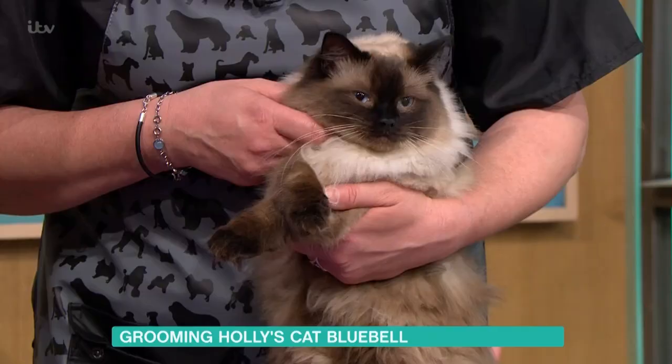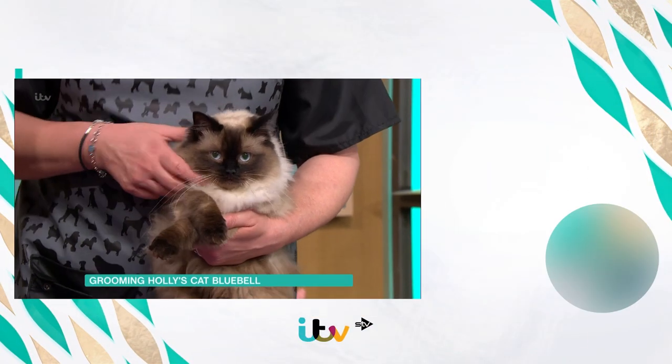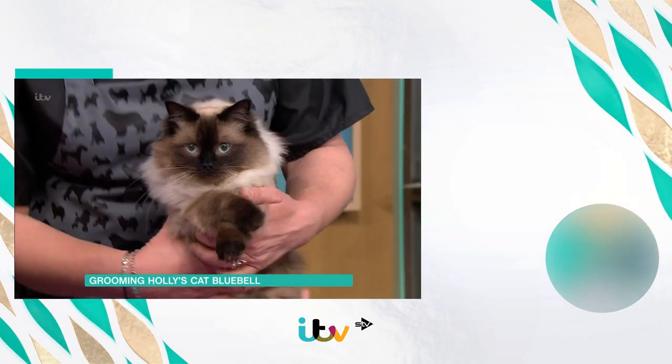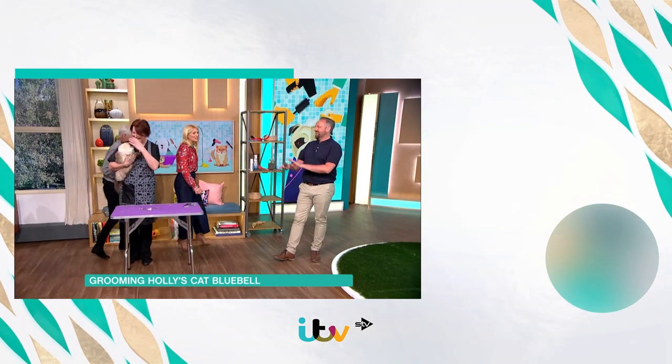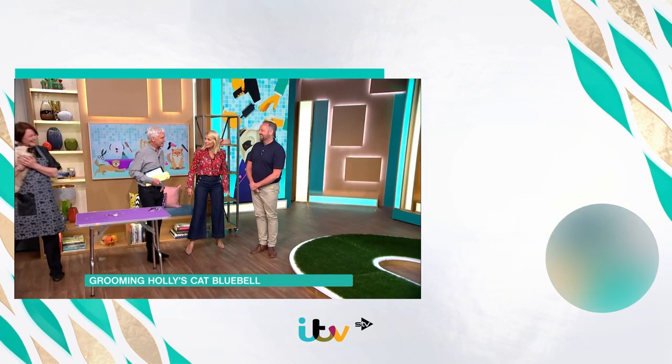Well done! She's happy now. Thank you very much. My pleasure. I'm going to let you take her out because we've got some dogs coming in now and she's never met a dog. She's met lots of squirrels — no dogs. Bye, Bluebell! Thank you.